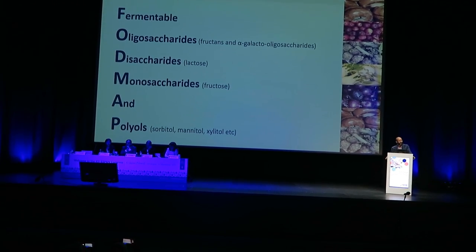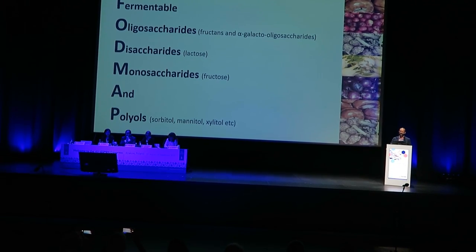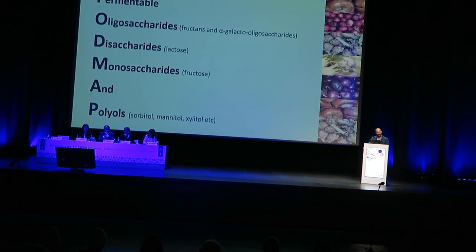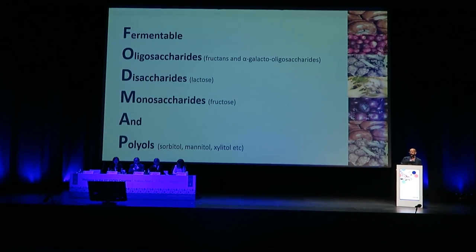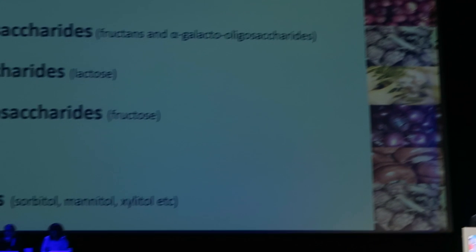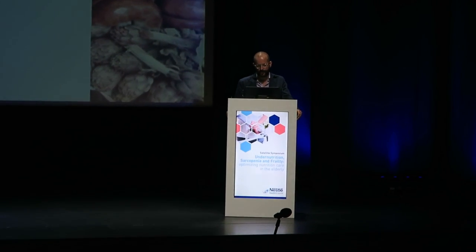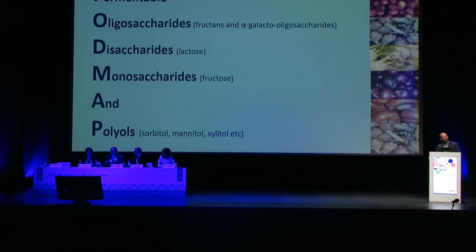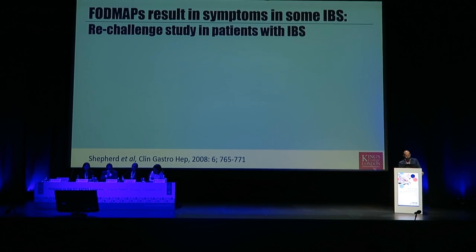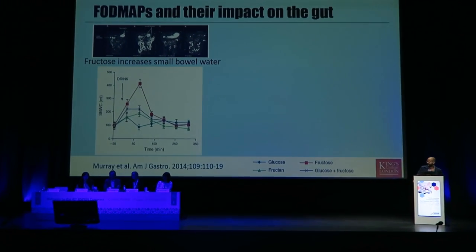The oligosaccharides include fructans contained in wheat, onion, garlic, and some fruits and vegetables, and alpha-galactooligosaccharides found in beans, peas, lentils, and other pulses. Disaccharides such as lactose in dairy products; monosaccharides namely fructose; and polyols such as sorbitol, mannitol, and xylitol — the sugar alcohols found in some stone fruits and added as artificial sweeteners in some foods and drinks. The next slides present the scientific rationale for why these compounds induce symptoms in people with IBS.